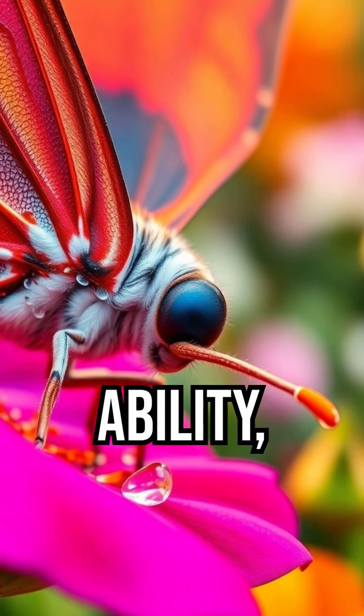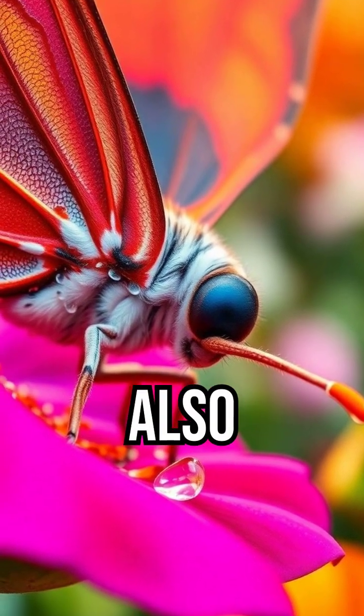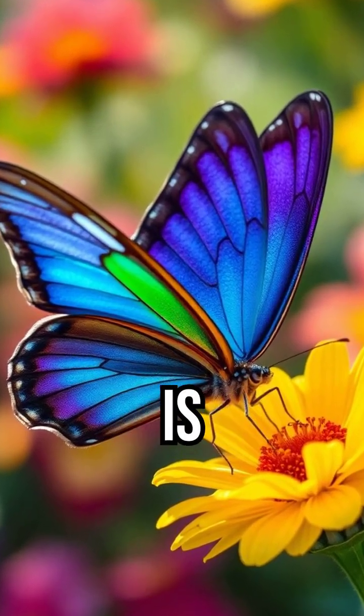Without this ability, many butterflies wouldn't survive another generation. Butterflies also sip nectar with their long proboscis, but their very first connection with the world is through their feet.